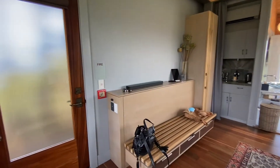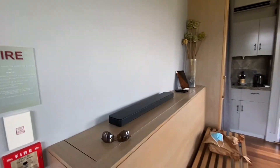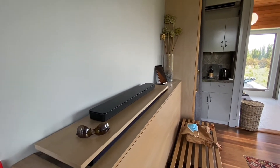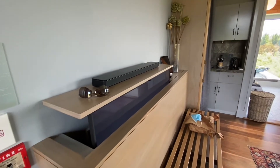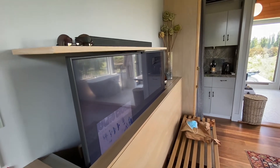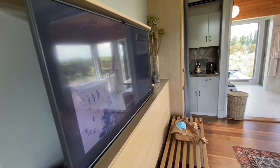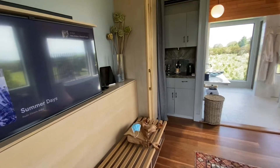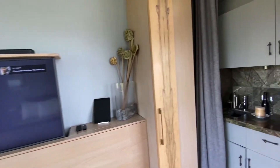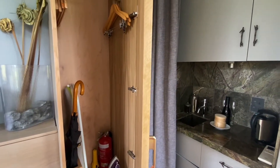And they have a Bose speaker system. The television is actually hidden through here, and we have access to Spotify and Netflix.